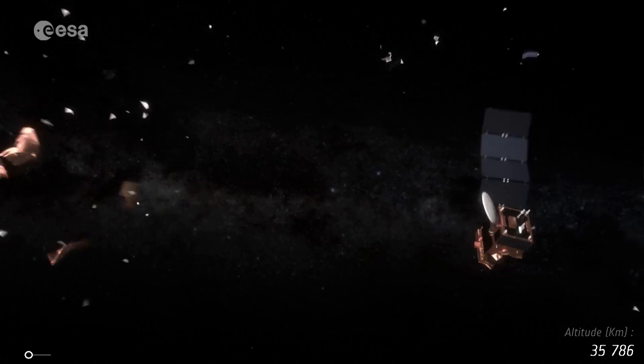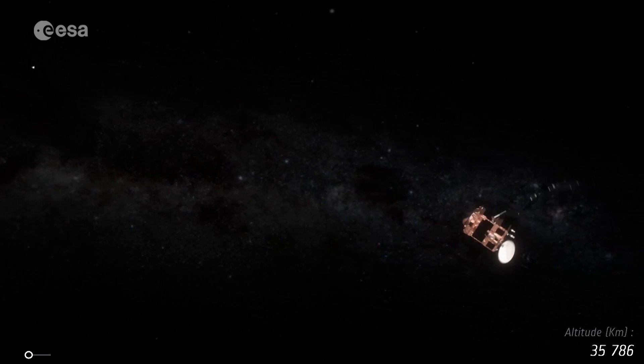The problem of space debris has to be fixed in two ways. First, we need to stop polluting. And second, we have to remove the garbage — the debris.